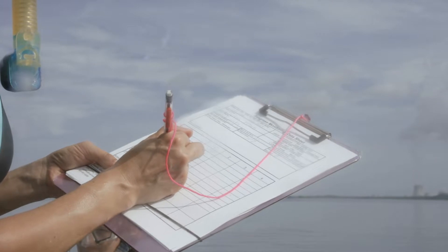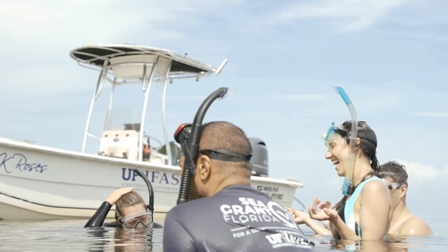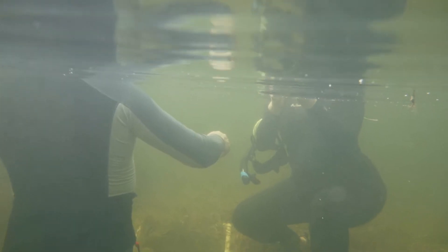Seagrasses are important both ecologically and economically in Florida. They act as a food source and a habitat for many commercially and recreationally important fishes and invertebrates. They keep the water column clear, and they also change the chemistry of the water — removing nitrogen, which prevents things like algal plumes.